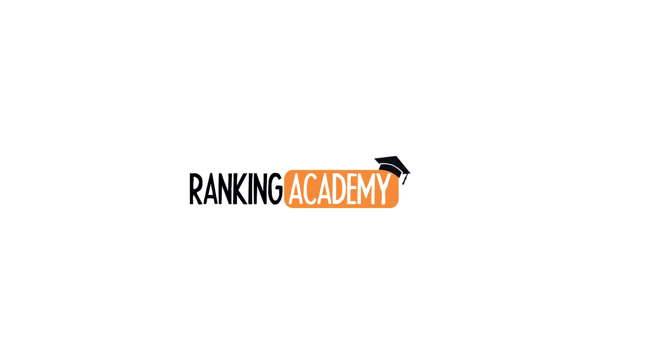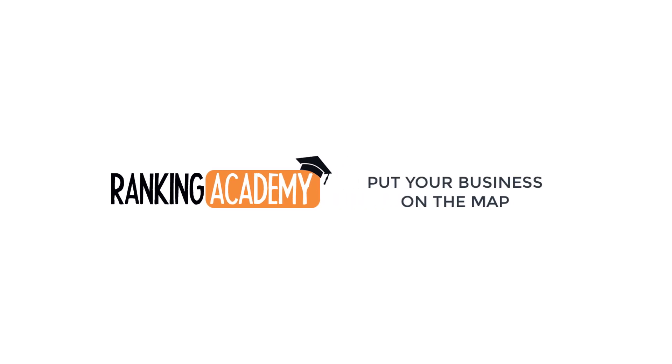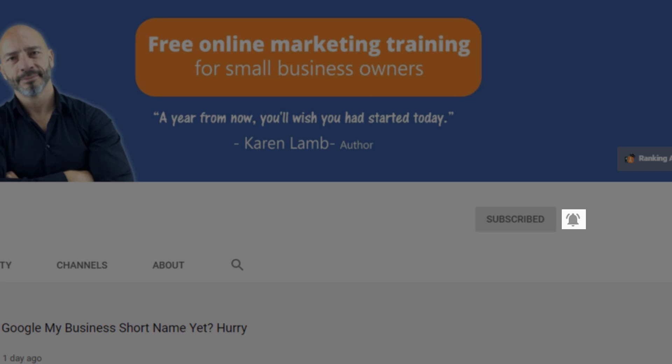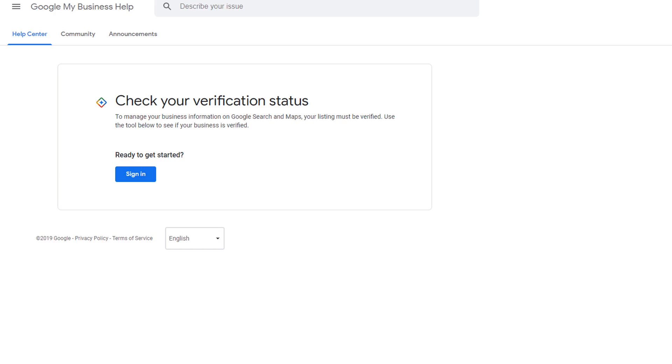Hi, I'm Luke Durand, the founder of rankingacademy.co.uk, which I created to help local business owners like you improve their online visibility. If this is your first time here, consider subscribing and hitting the bell button so you get notified whenever I publish a new video. If you're ready, let's jump right in.